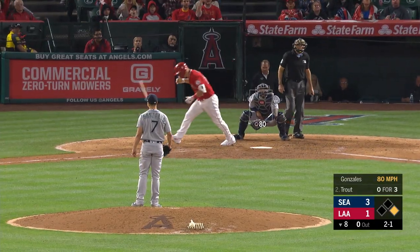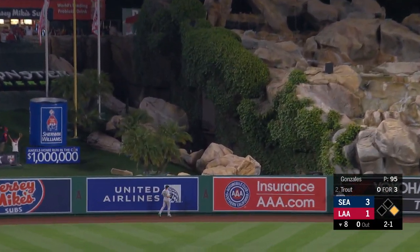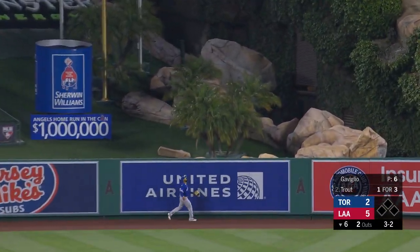That is out toward deep left center field — good. Big fly for Mike Trout. For the payoff, down the sky, going out toward left center field, drifting back to the track, at the wall — gone!